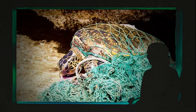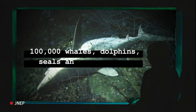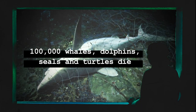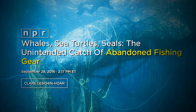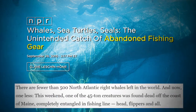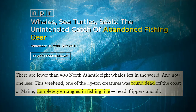Data from the UK's World Animal Protection shows that 100,000 whales, dolphins, seals, and turtles die or suffer injuries due to ghost gear each year. In 2016, a North Atlantic right whale was trapped and died while tangled in ghost nets. These whales are critically endangered. According to the National Oceanic and Atmospheric Administration, there are only 450 left.